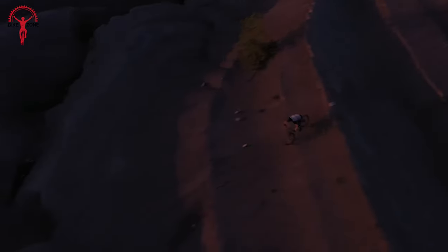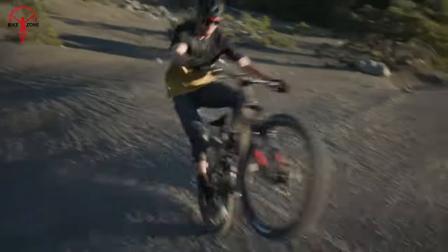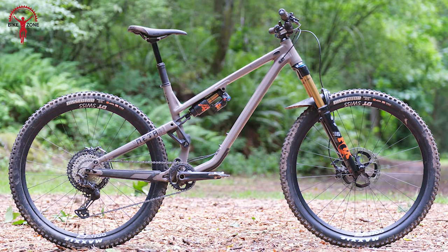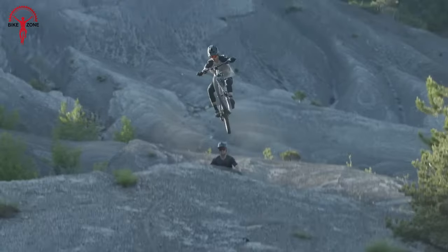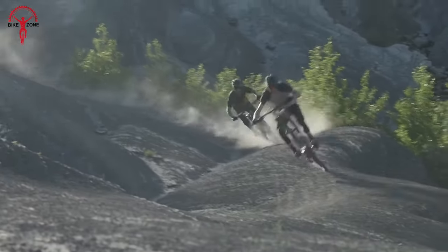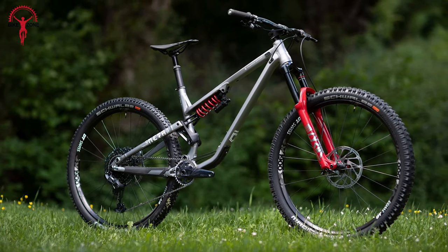Despite its lesser-known status, this bike is crafted with attention to stiffness and aesthetics. It features an L6066 frame material and sharp lines, pushing the standards of agility and dynamism. With its lightweight frame and top-notch components, the TR29 is not just a comfortable XC bike, but a true Mini Enduro that exceeds expectations.